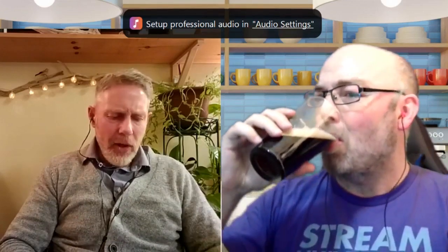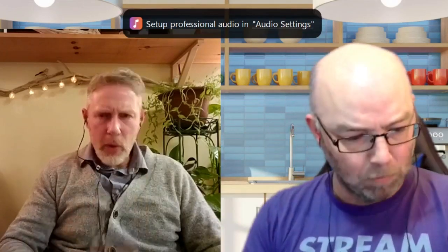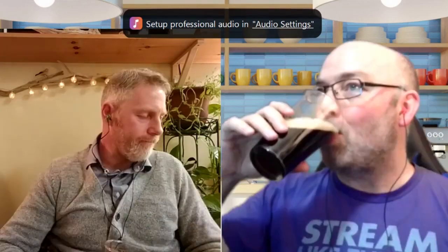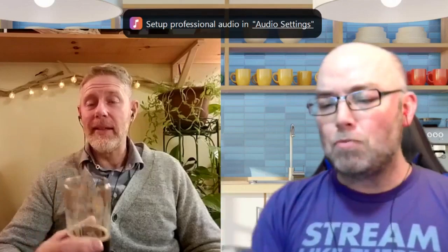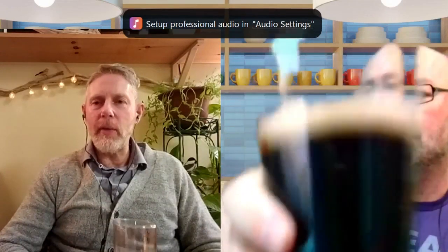Not so much caramel, actually — I'm not getting caramel, but chocolate I'm certainly getting. The roast is very roasty. Like a bitter, dark chocolate. Slightly coffee-ish. But I like this. I also like this. It's quite nice. I'm glad you did it this way around. This is quite good.